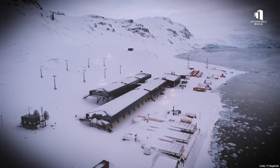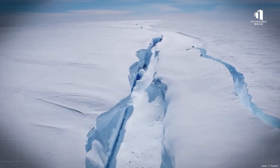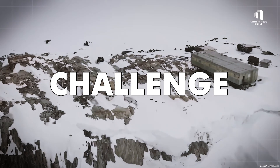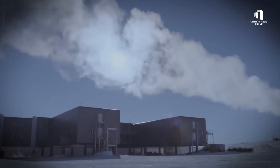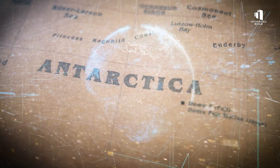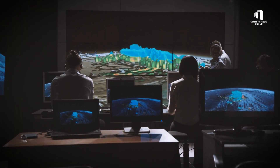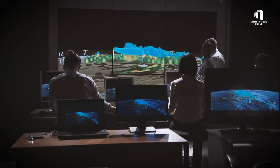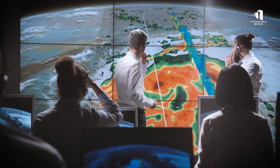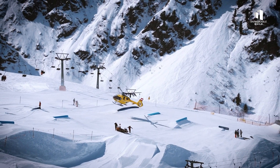Antarctica has always been extreme. Winters can plunge to minus 60 degrees Celsius, with hurricane-level winds and months of complete darkness. For decades, simply staying alive here was a challenge in itself. But today, the stakes are higher than ever. The continent is warming nearly three times faster than the global average, accelerating ice melt and driving sea levels higher. At the same time, demand for continuous, year-round scientific data is growing rapidly. Researchers need to track changes in real-time,